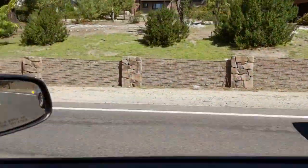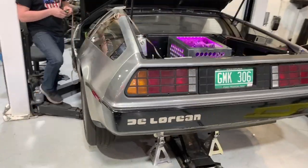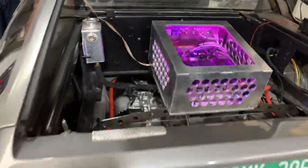The DeLorean Time Machine requires 1.21 gigawatts of power to initiate time travel. Because the car's stainless steel body improves dispersal from the flux capacitor, the vehicle passes smoothly through the space-time continuum.